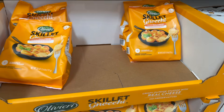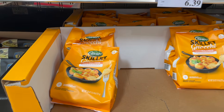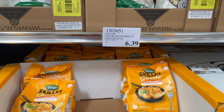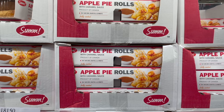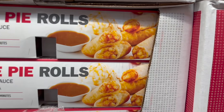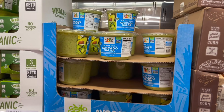Something new I haven't seen before — these skillet gnocchi by Olivieri. It's quick and easy, ready in five minutes, just cheese gnocchi. You get 26 ounces for $6.39. Also new to me: these apple pie rolls with caramel sauce — you heat and serve, ready in 14-16 minutes, like little apple pie egg rolls. You get 16 of them for $9.49.